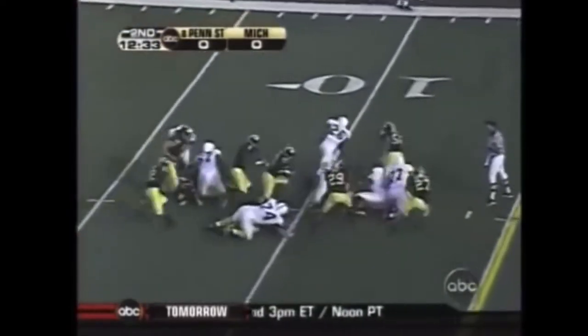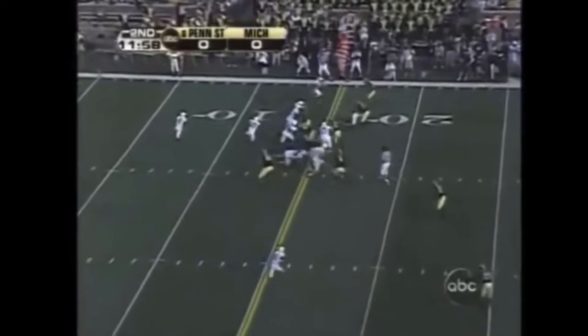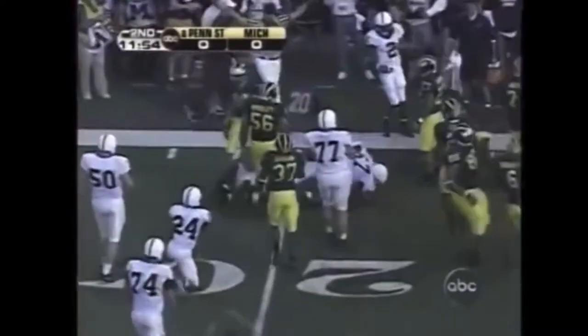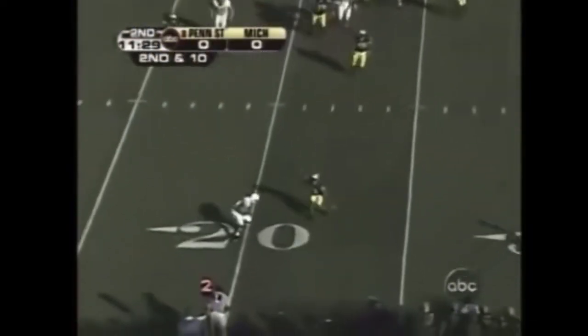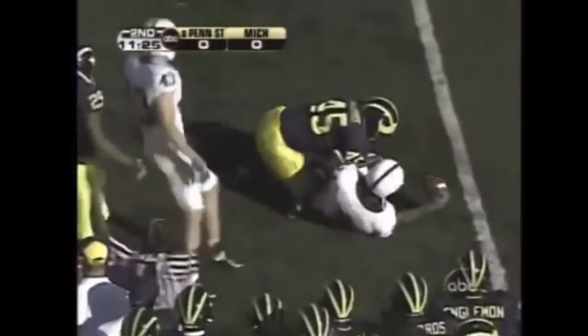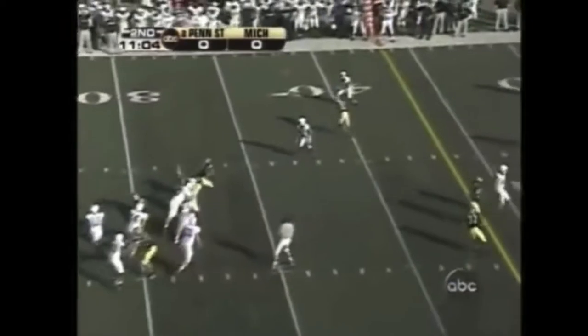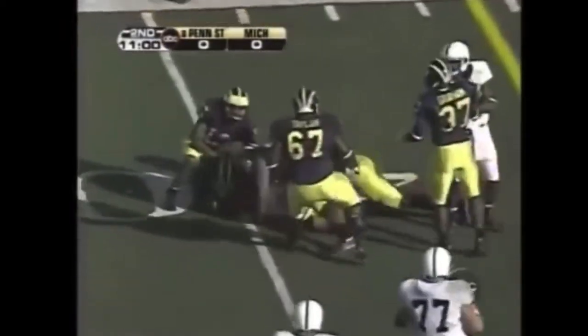Here's a toss to Tony Hunt again. Hunt bounces outside and almost got a first down. First down — Robinson out to the 20 yard line. Second down and ten. Robinson quick throw. This is Jordan Norwood, another catch to the right. First down, Penn State. Throw is out to Williams, making Norwood again. Touchdown!